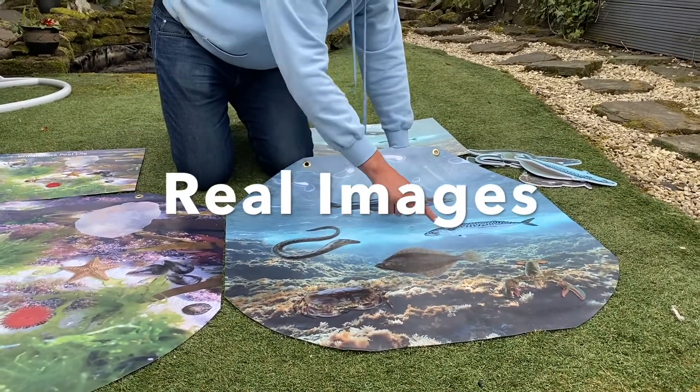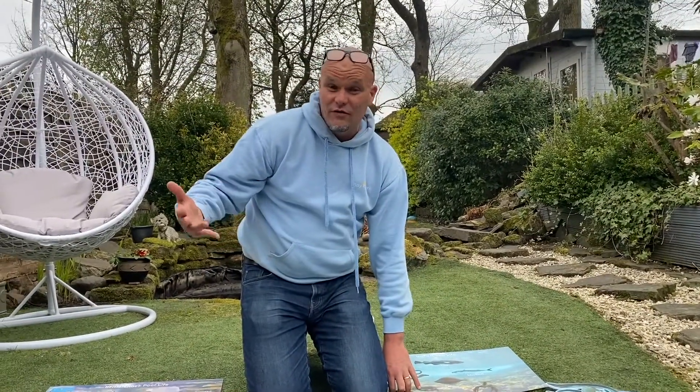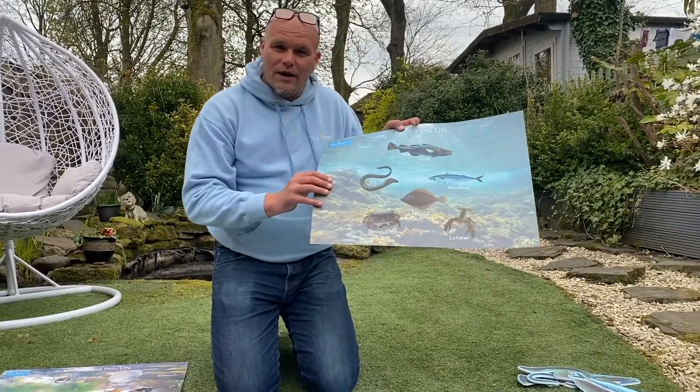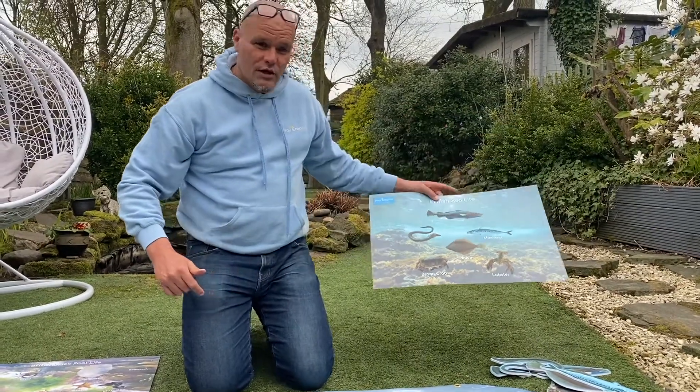We've also got the British sea life insert, and we've made sure we've got the brown crab, the lobster, plaice, eel, mackerel, and cod — all the main fish that you can find in the British Isles. Again, we've got a bit of a pack with this one, so we've got the sea life poster which is free of charge.